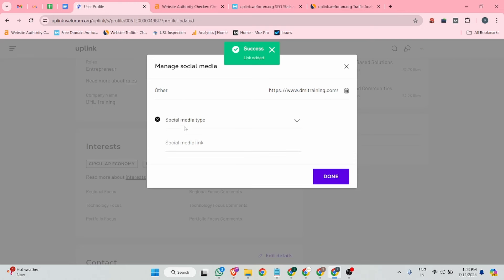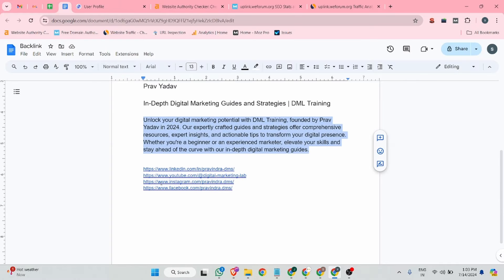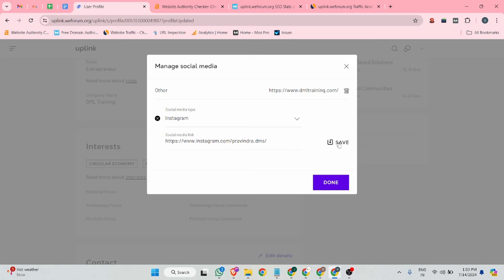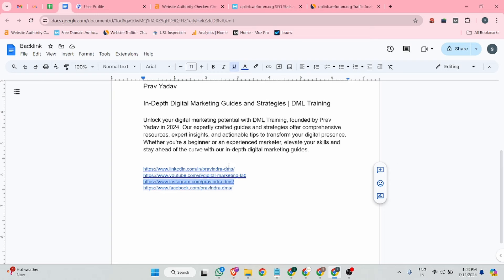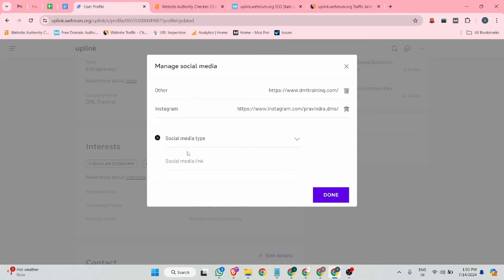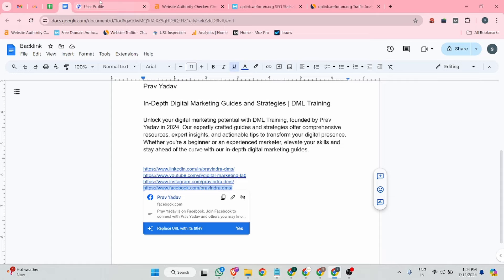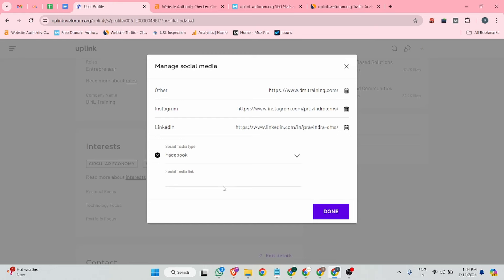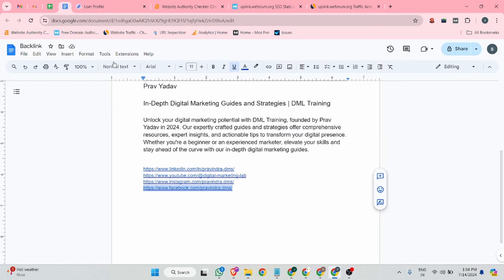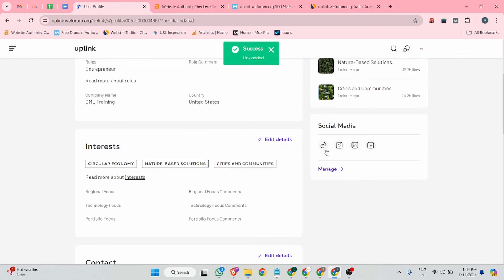You can also add multiple social media details. I'll add Instagram — here is my Instagram URL, I paste it and click save. Using the same method you can add all your social details. I'll also add LinkedIn with my LinkedIn URL, then click save. Once all details are updated, click done.